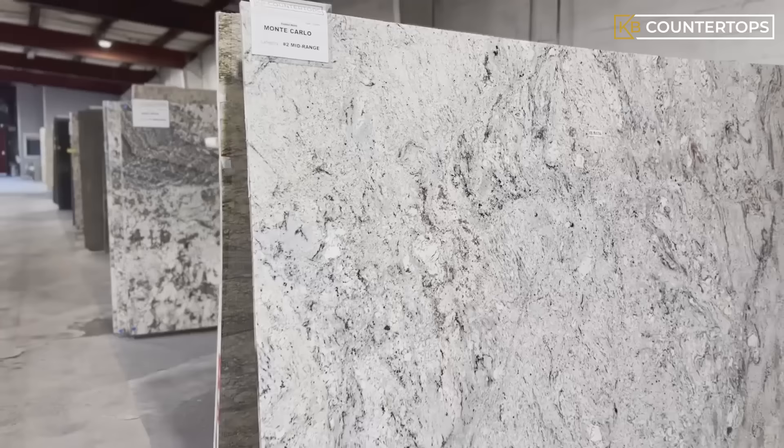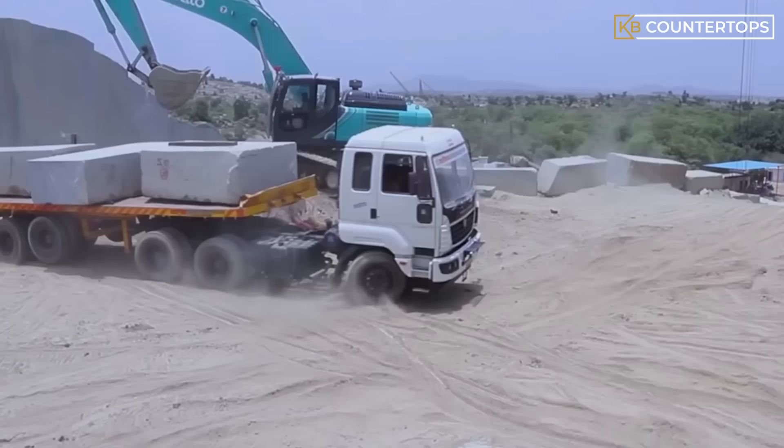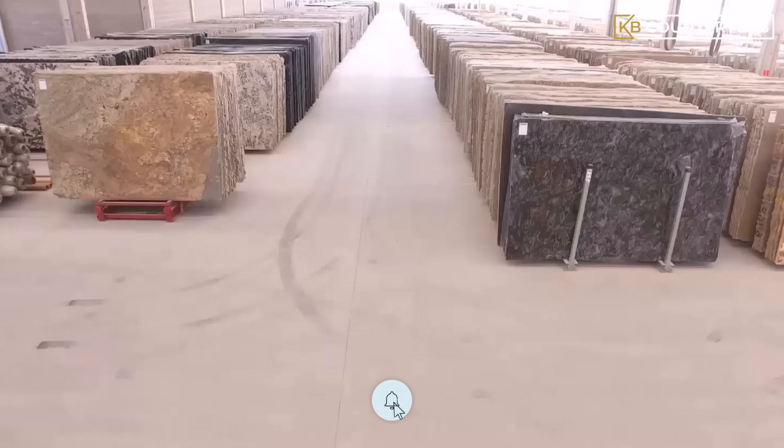Now let's look at some factors that determine the grade of granite. Granite can be sourced from different parts of the world, and the distance traveled to derive granite also impacts the price of the stone. Granite is a heavy material, meaning that it costs a lot to ship, especially overseas. So the closer to you granite originates, the less expensive it will be.